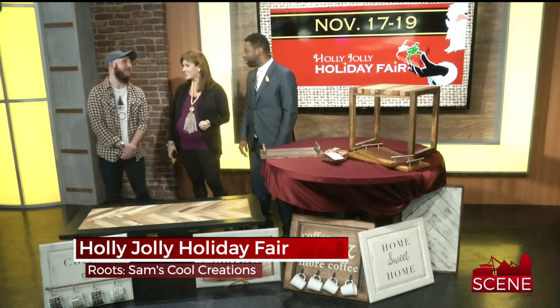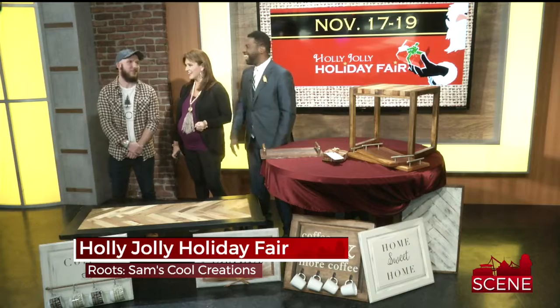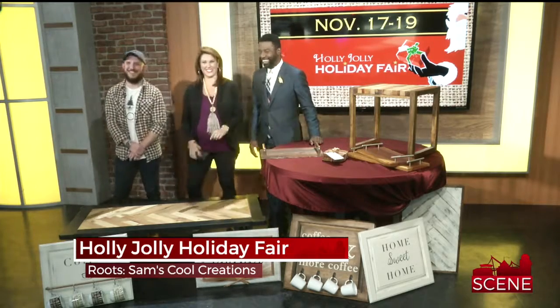Sam, thank you so much. Best of luck to you. Thank you for having me — hopefully you guys have a house full of furniture now that you know how to make it. Oh, we do — too much. Too much. It's all for sale. Yes, it is.